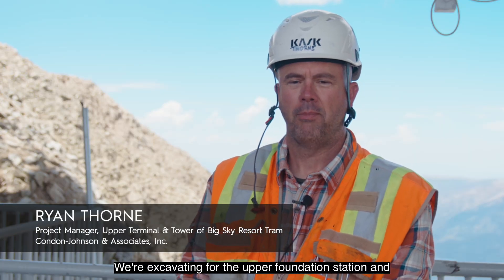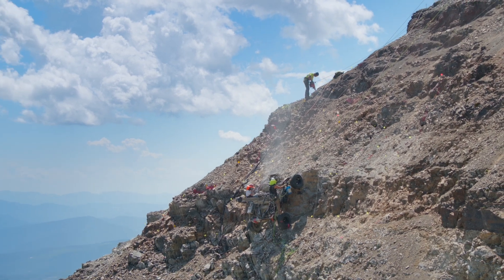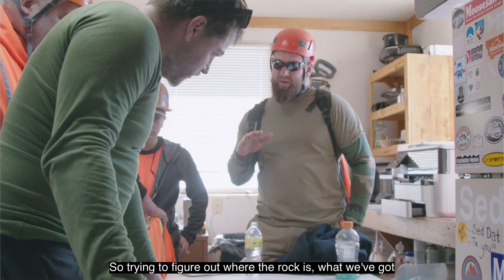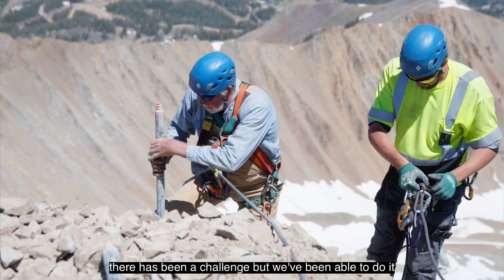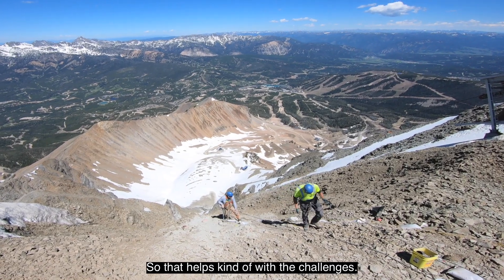We're on the top of Lone Peak. We're excavating for the upper foundation station and the tower for the Big Sky Tram. It's a cool project. There's a lot of challenges — it varies tremendously. Trying to figure out where the rock is, what we've got to do to get there, and getting access down there has been a challenge. But we've been able to do it, and it's also a pretty beautiful place to work, so that helps with the challenges.